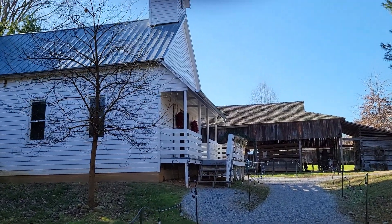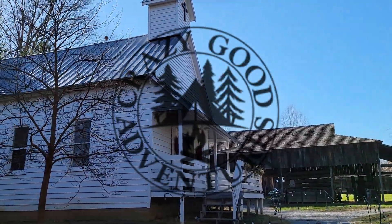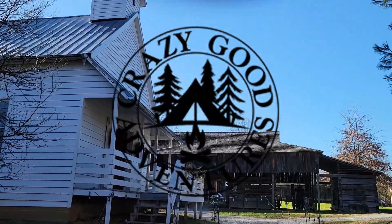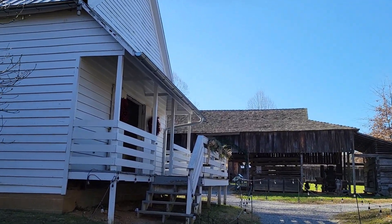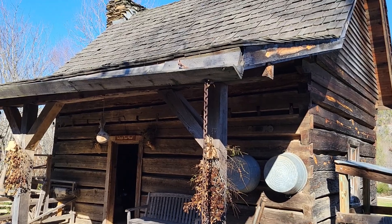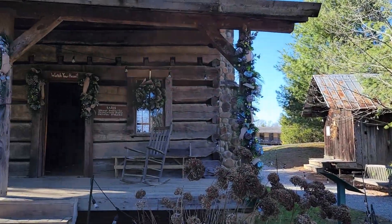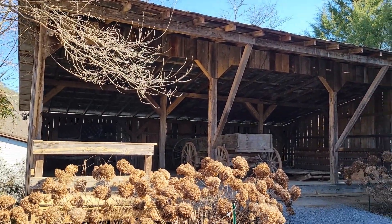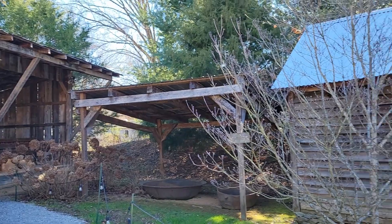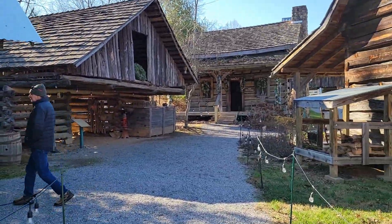Hey folks, thanks for stopping by. This episode of Crazy Good Adventures, we're at the Smoky Mountain Heritage Center in Townsend, Tennessee — it's on the quiet side of the Smokies. This place is a non-profit museum that shows all the old stuff from the Great Smoky Mountain, Cades Cove, and Gatlinburg area, dating back to the 1820s.